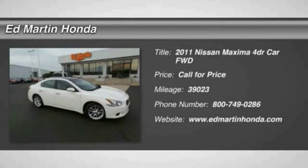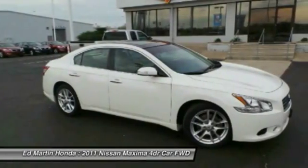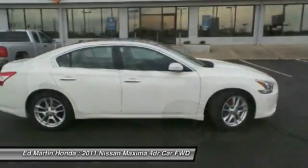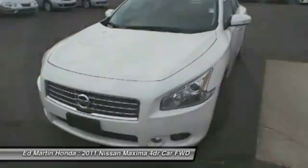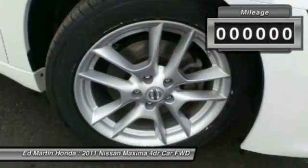The 2011 Maxima offers elegance with an edge. The spacious interior provides refined comfort for up to five passengers. Advanced technologies such as Nissan Intelligent Key and Push Button Ignition offer convenience and control.